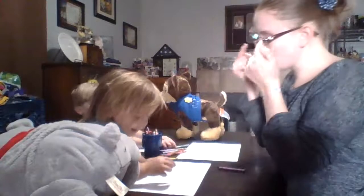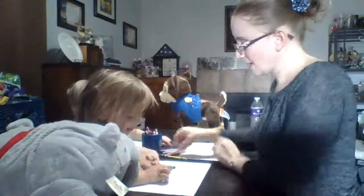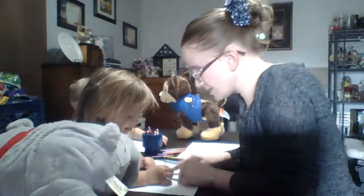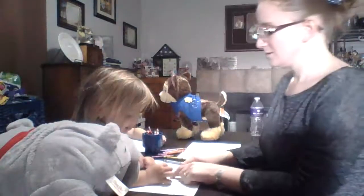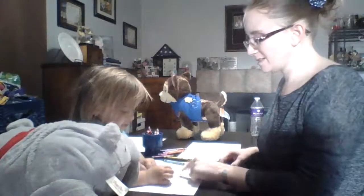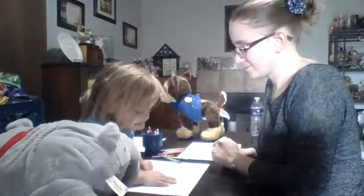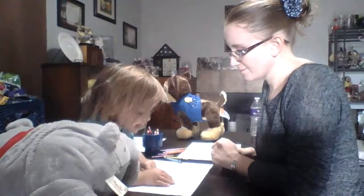What about eyes? Where'd the eyes go? Right here. Is he missing something right here? He's got feet. What does he need right here? He has feet and he has a head and a body, but where's he missing? He's lost hands.